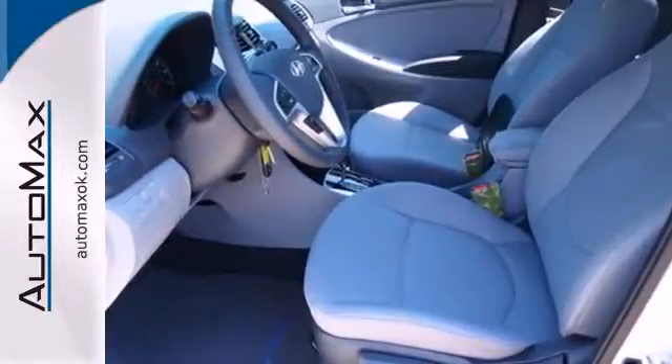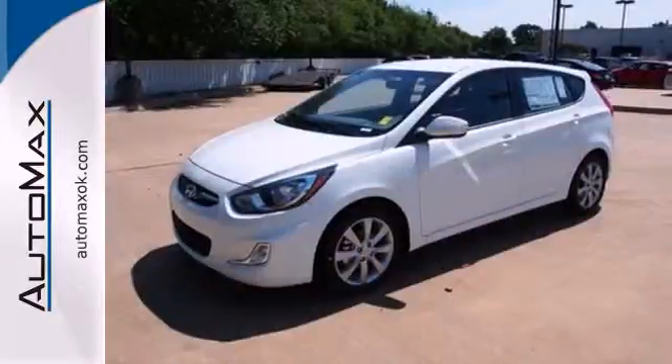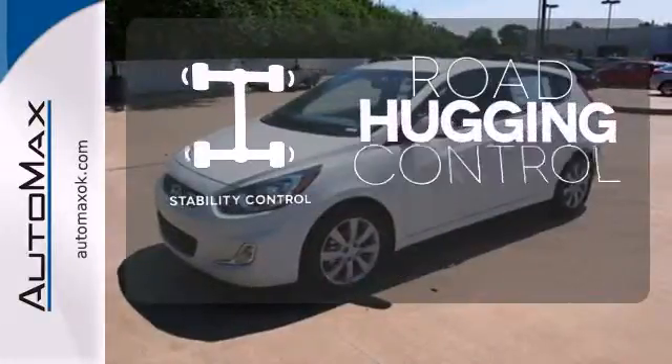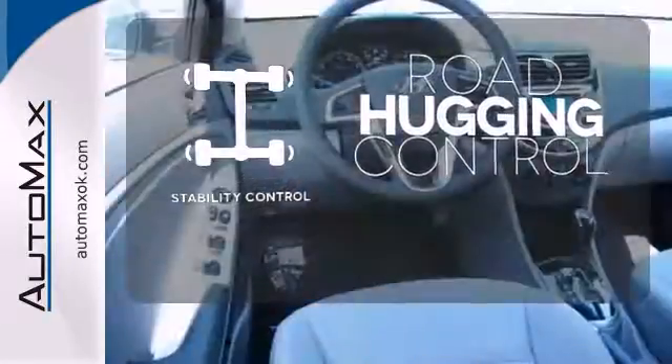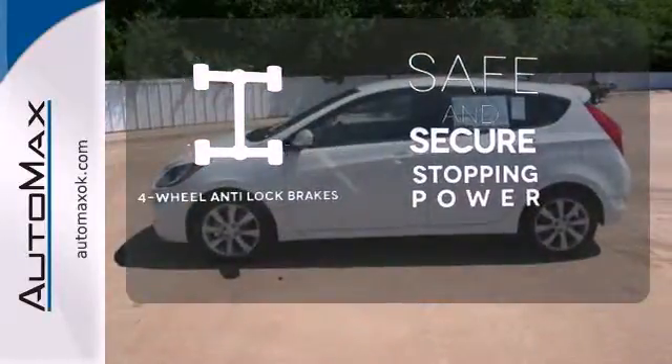Including safety — brake assist, stability and traction control, and multiple airbags all come standard. Stability control helps you stay on track when your vehicle begins to skid. Greater stopping power is a pedal press away with four-wheel anti-lock brakes.